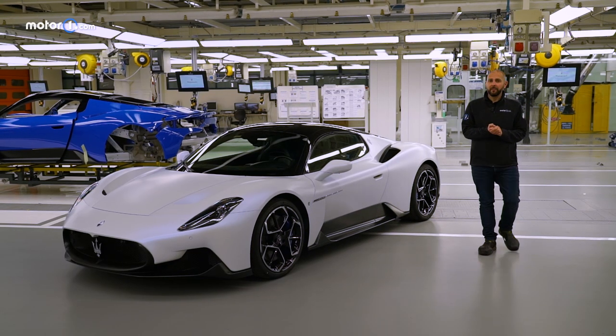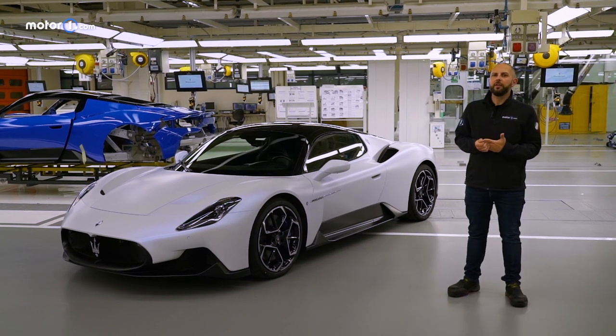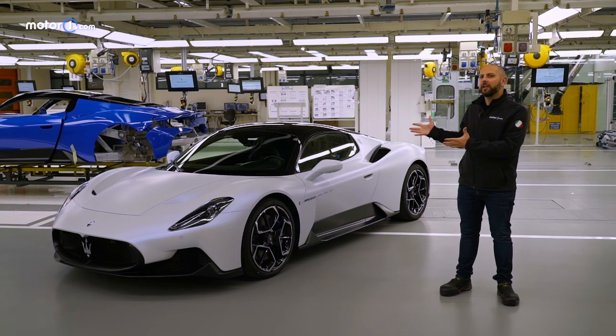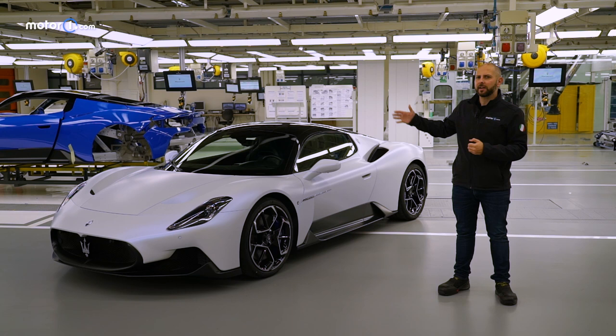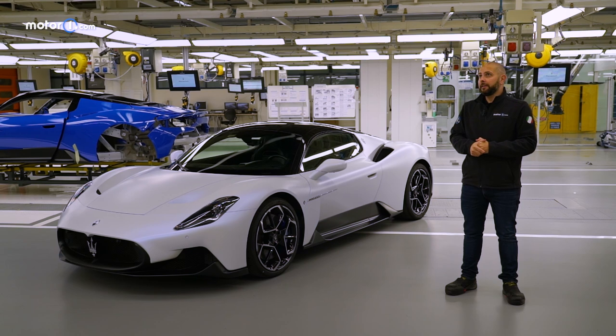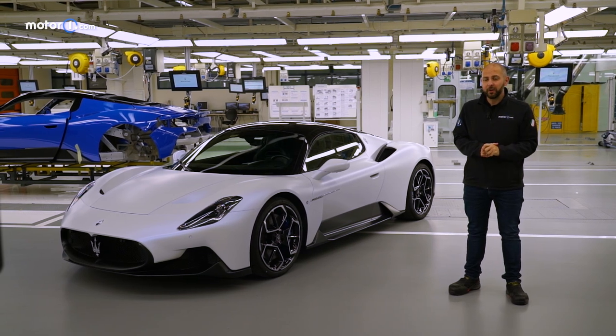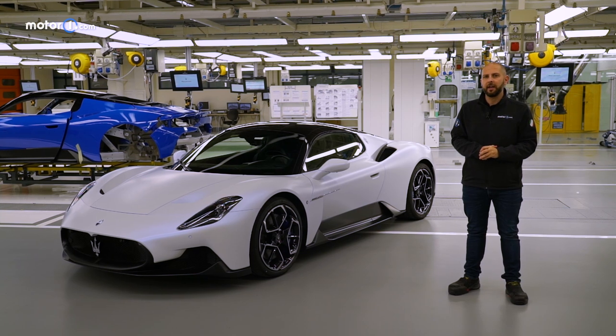Our journey to illustrate the development of the MC20 ends here. But this means that the life of this supercar from Modena only begins now — for this model and all those that will go through these stations, ready to make their owners proud, thanks to the Nettuno engine, shouting to the world that a new Maserati era has begun.